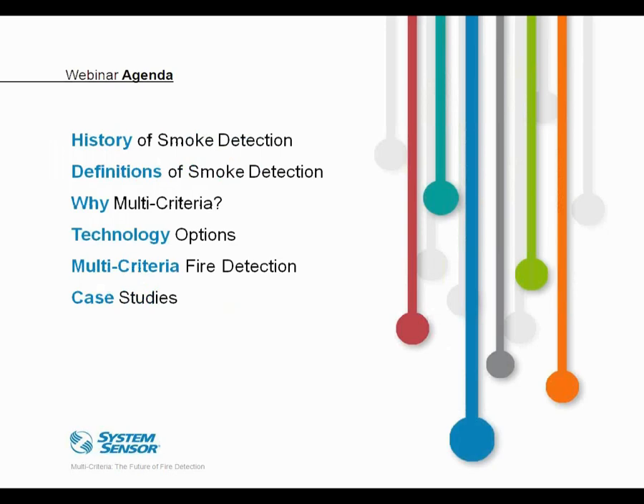With respect to the agenda, we'll start off with a brief history of smoke detection, which will help us understand where the industry is headed in terms of improved fire detection. Then we'll provide some definitions that will guide the remainder of the discussion. From there we can move into the case for multi-criteria detection and some different options for creating such a product. Finally, we'll look at some real examples and applications.